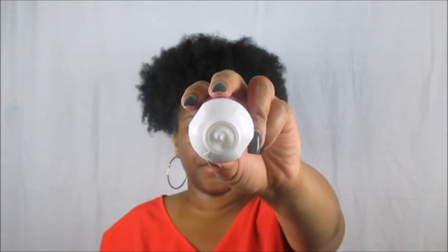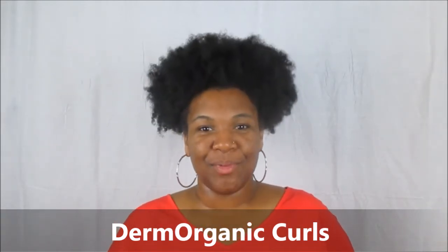And then the curl cream — let's see the consistency of this one. It's nothing more than a white cream, so I would definitely use this as a leave-in and then pick one of my favorite oils on top. I will definitely be coming to you guys with a review and demo featuring the Derm Organic Curls line. I've never heard of this collection before, so I'm stoked to try it out — hopefully this weekend. That's the problem when you're a product junkie: you have to schedule out which new products you're going to use each week.